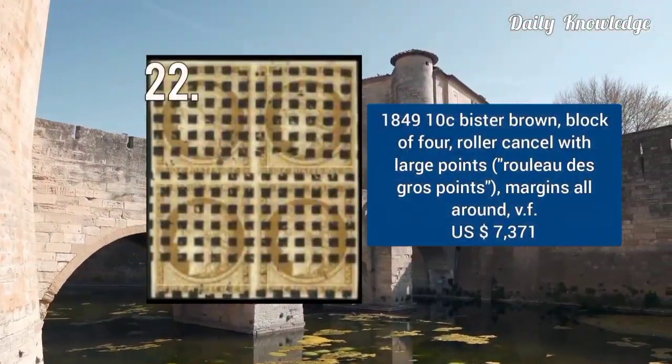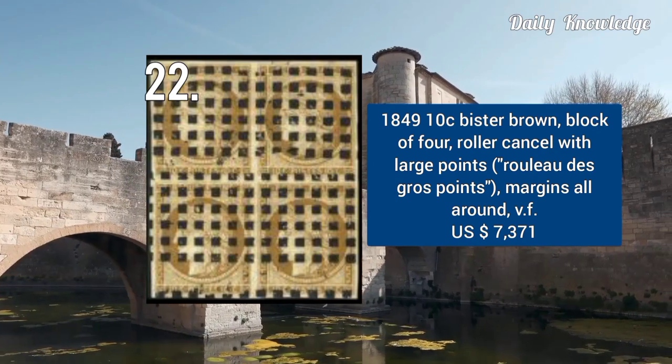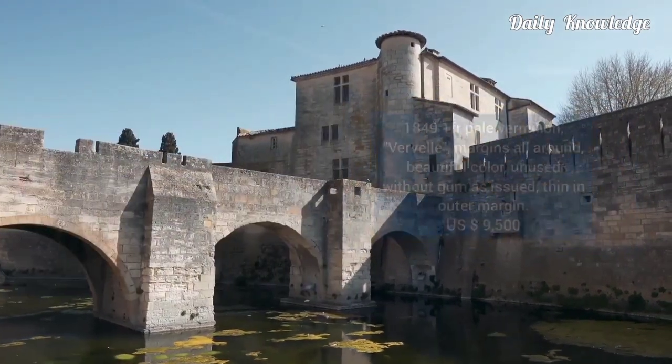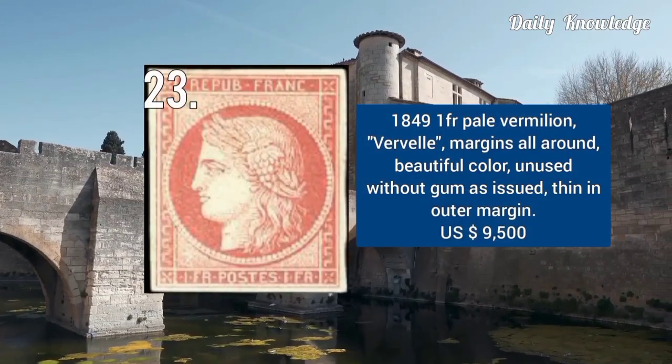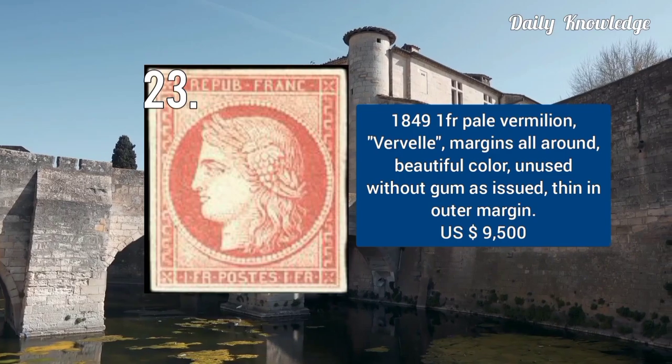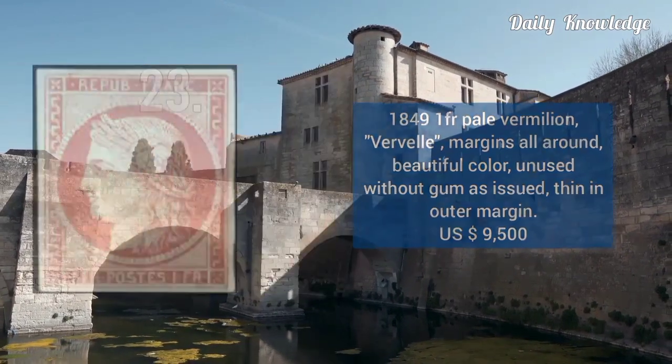1849, 10C bistre brown, block of 4, with roller cancel with large points and margins all around. Next is 1849, 1F pale vermilion, with wide margins all around and beautiful color, unused.